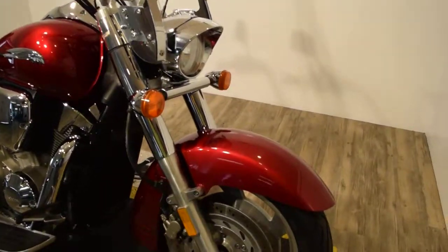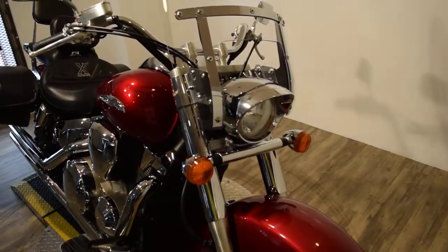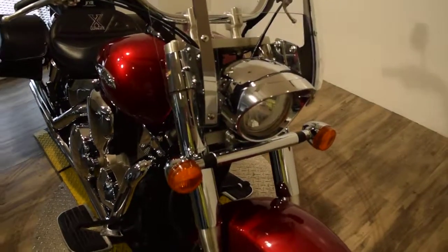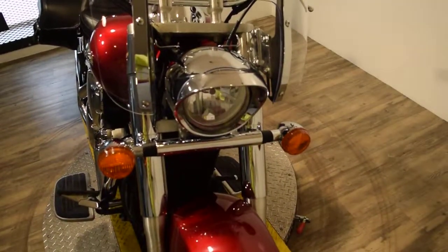You can also fill out a credit app, find out pricing information, and get an evaluation for your trade-in at monsterpowersport.com.